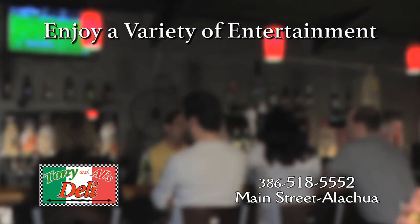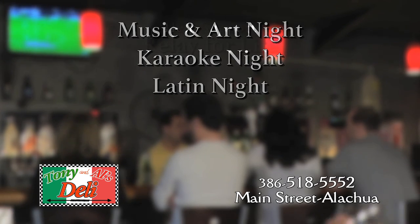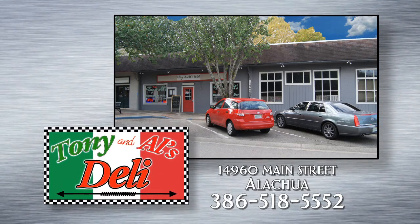Enjoy a variety of entertainment every month at Tony and Al's with music and art night, karaoke, Latin night, and help support Relay for Life. Tony and Al's Classic Italian Deli, Downtown Alachua.